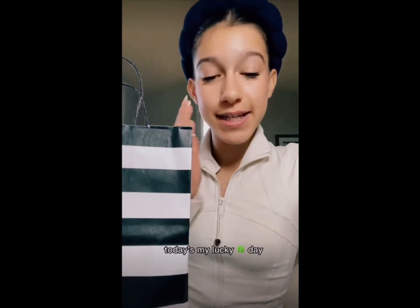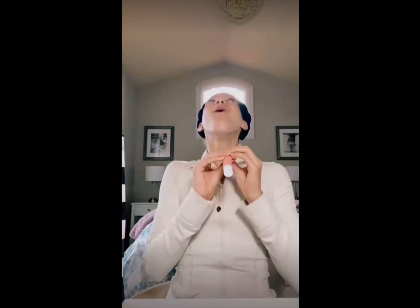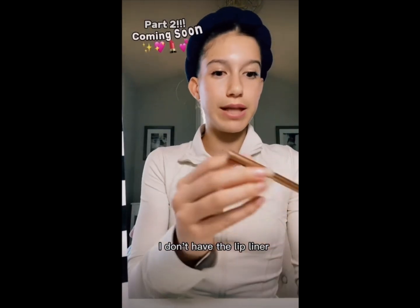Sephora haul time! When I walked into the store, some really nice employees told me and my mom that they just got new makeup releases in, and I was like, today's my lucky day. On display at the front of the store was Summer Fridays. First is the lip balm in Birthday Cake — I had the pink one but ran out. It's shiny, opalescent, iridescent, smells amazing. Shout out to my friend Natalie who influenced me. And now the lip oil, in the shade Pink Cloud — oh my gosh, this feels so nice, I'm obsessed. Next, lip liner for my competition — I have the lipstick but I didn't have the lip liner.